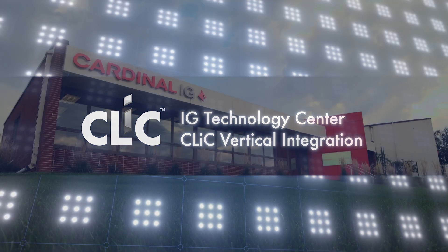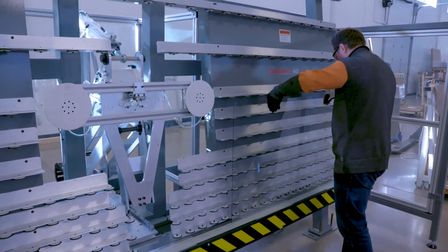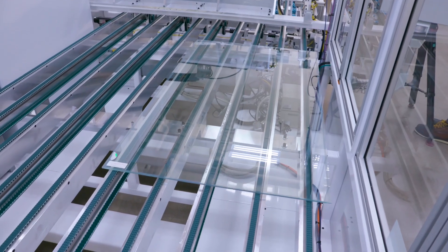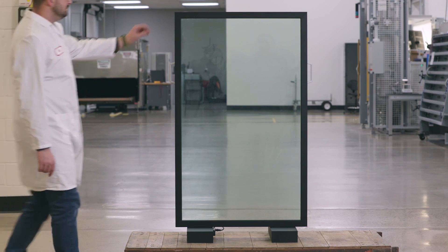Welcome to the Cardinal IG Technology Center. We are happy to introduce a new product category for window customers. It's Switchable Privacy Glass, and we call it Click.